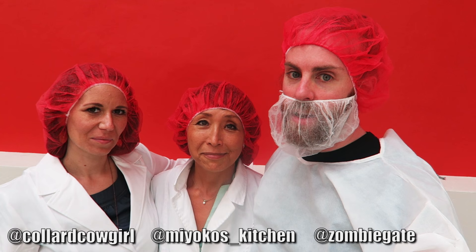This was our day at Miyoko's Kitchen, learning how she makes delicious vegan cheeses. If you haven't tried it yet, definitely check it out. Where can people find your cheese? You can find it online at miyokoskitchen.com or in a natural food store near you.